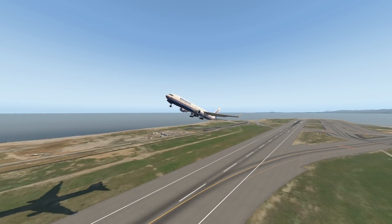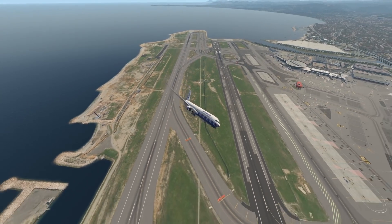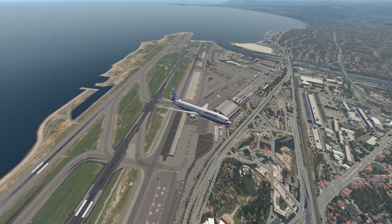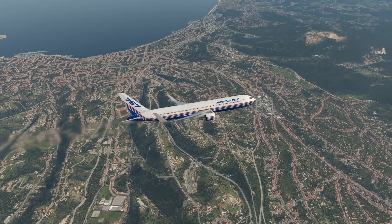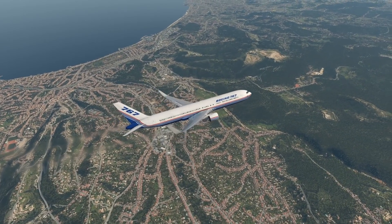We have just taken off this 767 out of here. This is actually Nice Airport. I'm very much sure there are 767s flying here — well, not every single day, there aren't that many 767s in Europe. This was a totally fine takeoff. By the way, the 767 was Boeing's first long-haul aircraft with only two engines instead of four, which turned out to be the future of aviation.